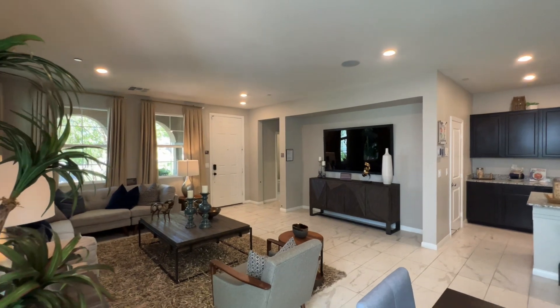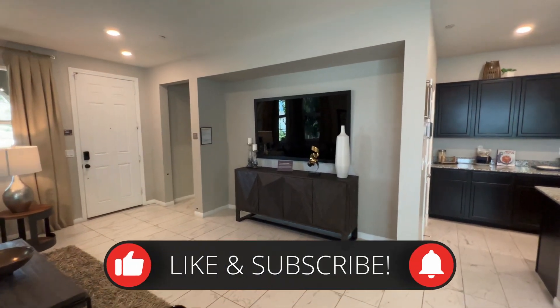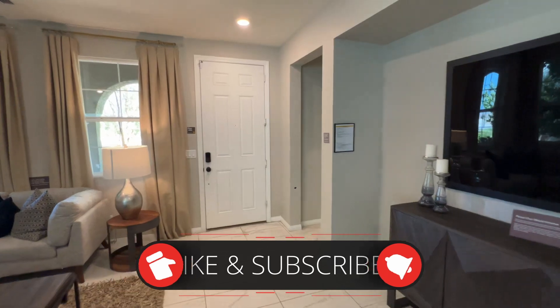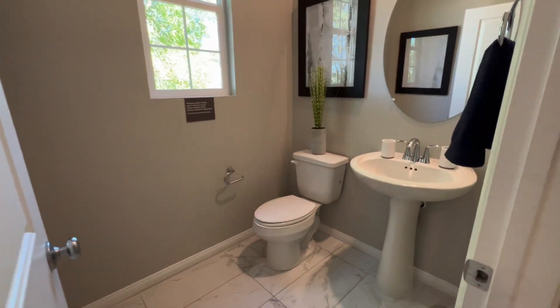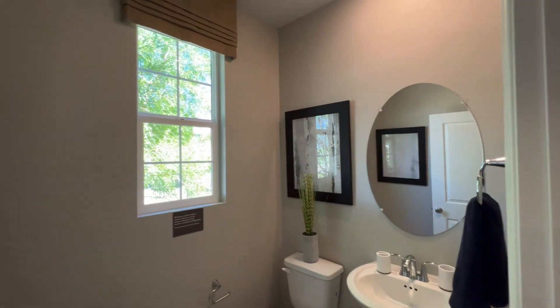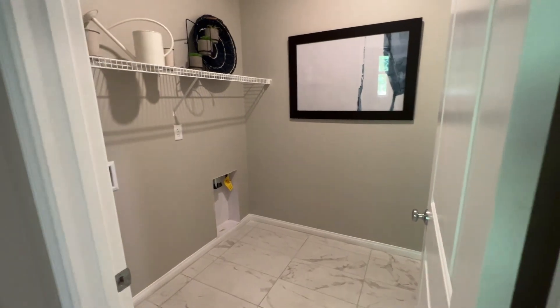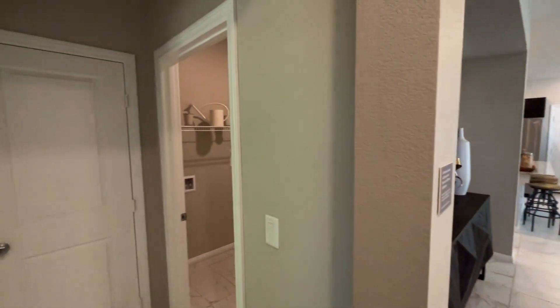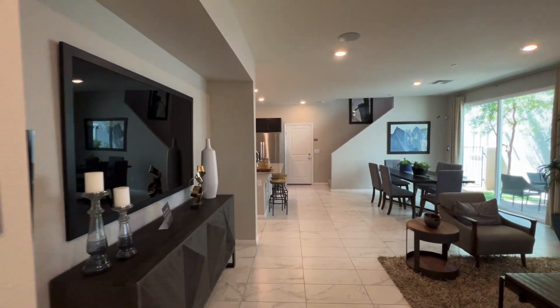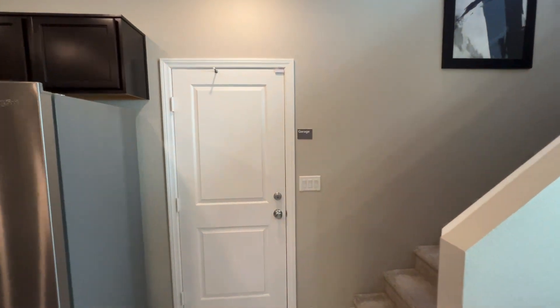If you're enjoying this property tour, do me a favor — like the video, subscribe, and hit that notification bell. Over here we have a half bathroom, and right here is a linen closet. Here we have the laundry room, which is downstairs. That's the garage — we don't have access to it — but that would be your entry and exit to the garage.